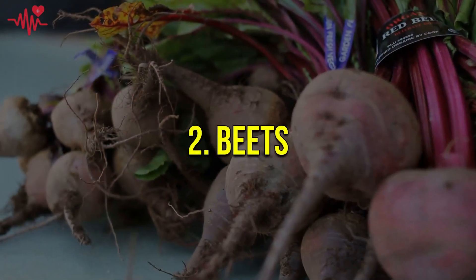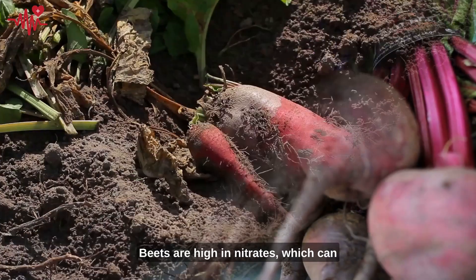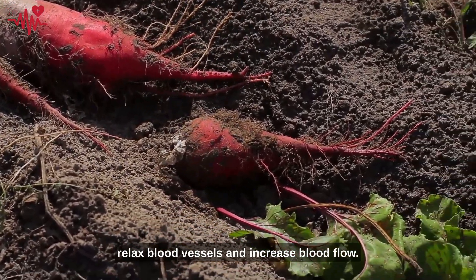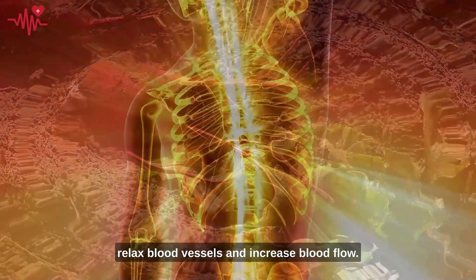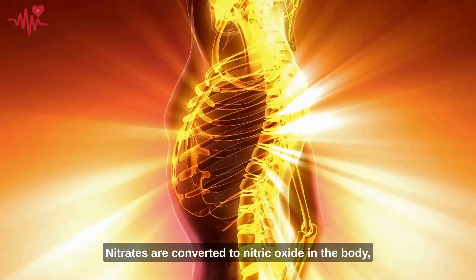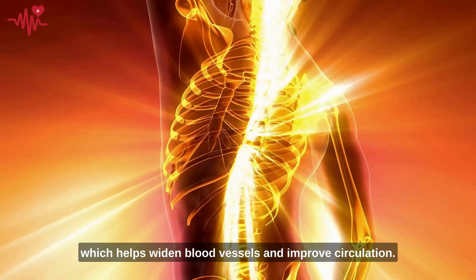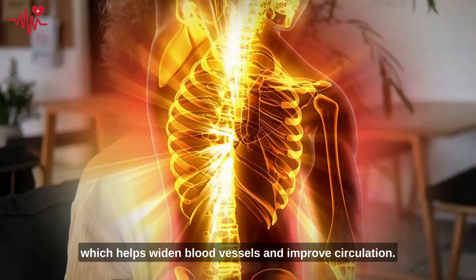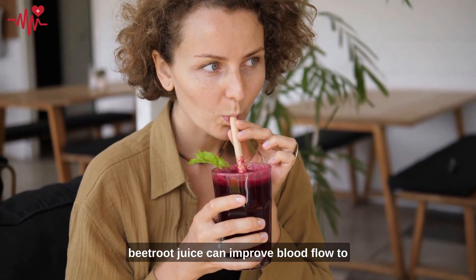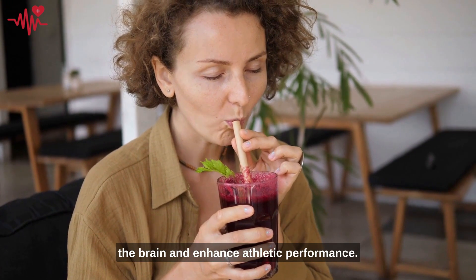Moving on to number two: beets. Beets are high in nitrates, which can relax blood vessels and increase blood flow. Nitrates are converted to nitric oxide in the body, which helps widen blood vessels and improve circulation. In fact, research has shown that drinking beetroot juice can improve blood flow to the brain and enhance athletic performance.